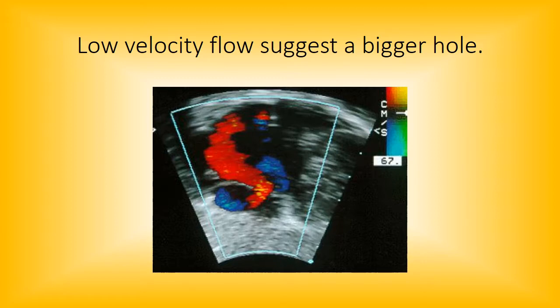Low velocity flow suggests a bigger hole. Here you can see some yellows in the color flow, indicating some high velocity, but there seems to be a significant amount of flow going across this PFO — this would probably be considered a bigger one. It's always hard to judge, especially in a newborn. You'd want the child to come back for re-evaluation, and then maybe make a decision as to whether this is an ASD or a PFO. Even most peds cardiologists find it hard to tell which one it is.